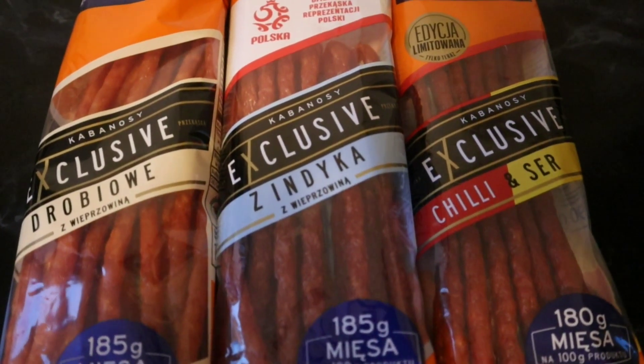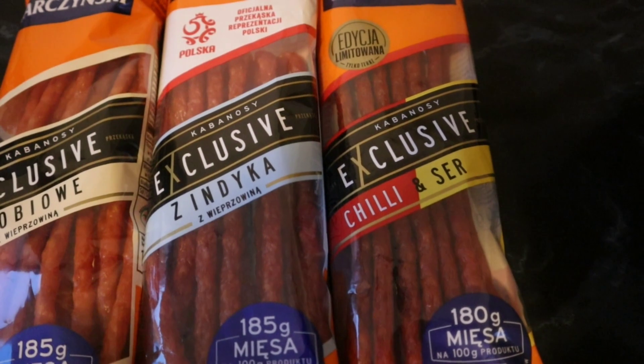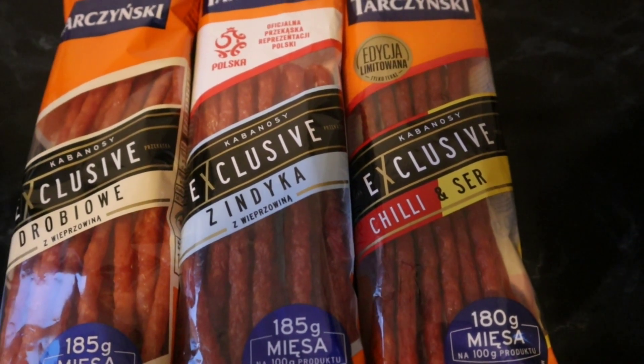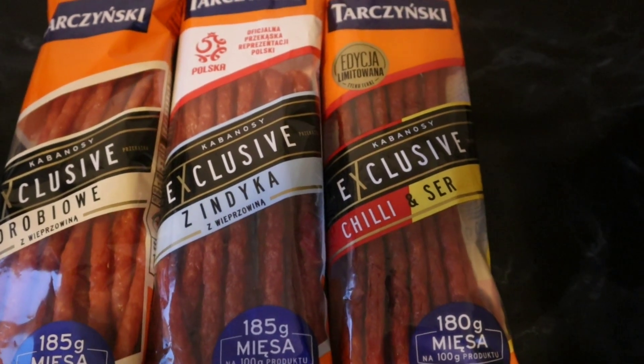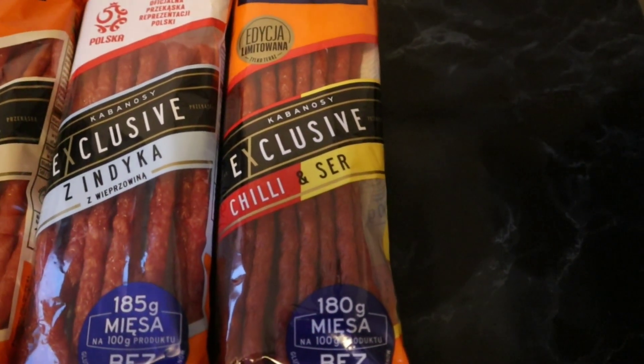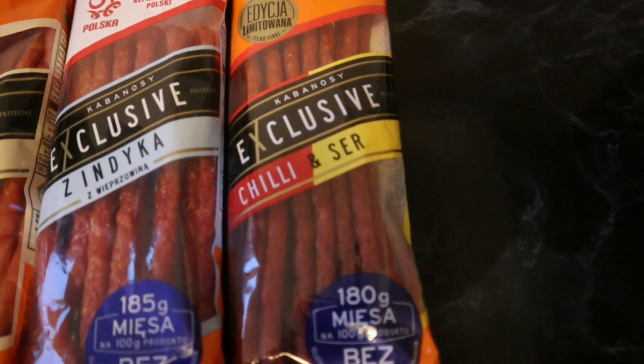The first one is chicken, the second one turkey, but both of them contain also pork meat and pork fat — that's what I read on the package. And this one is pork meat with chili and cheese.